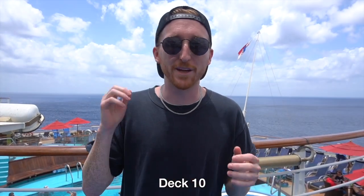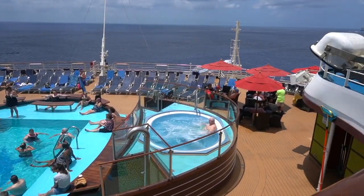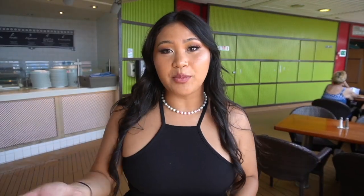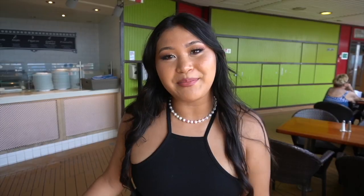Right below on deck 10 at the back of the ship there's a really nice pool and two hot tubs. Also on deck 10 there's a bar right next to Pizzeria del Capitano, where they have pizza late at night — so after you're done partying and going to the nightclub you can come here to get pizza.